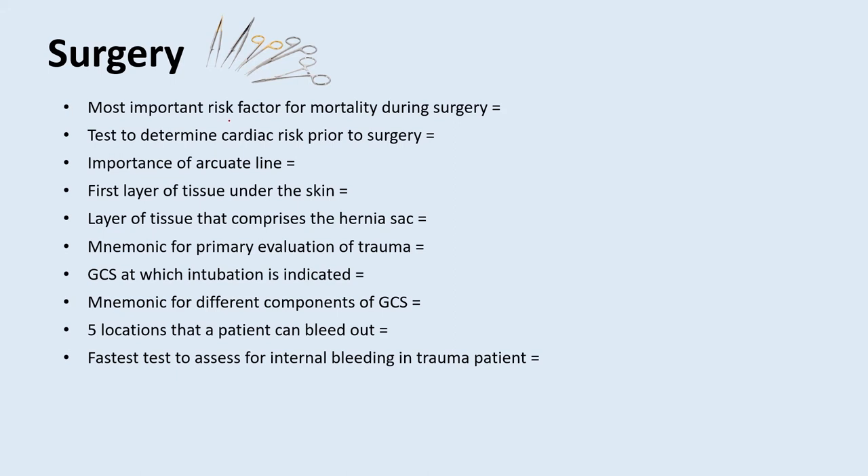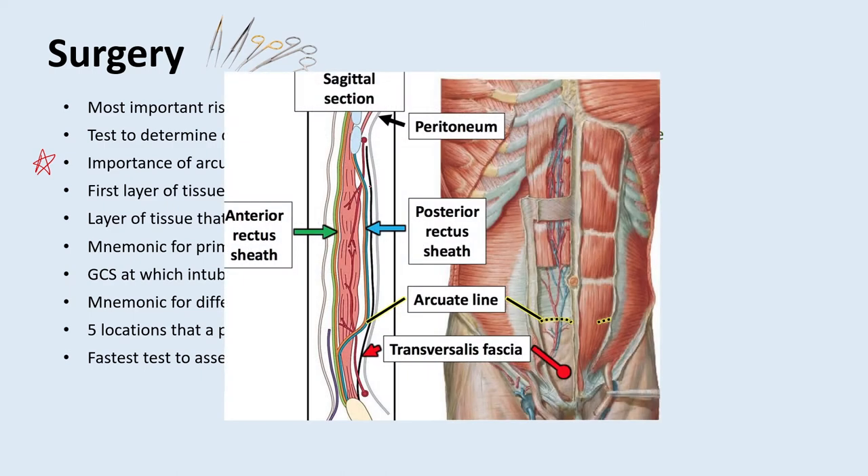What is the most important risk factor for mortality during surgery? That would be CHF. A test used to determine cardiac risk prior to surgery is the RCRI, or revised cardiac risk index score. You can also use the GUPTA score. The importance of the arcuate line: there is no posterior rectus sheath below the arcuate line. Looking at this diagram, the arcuate line is in the lower abdomen. You have the rectus sheath anteriorly all the way down, and the posterior rectus sheath above it, but once you get to the arcuate line, it goes forward and you no longer have a posterior rectus sheath below it.